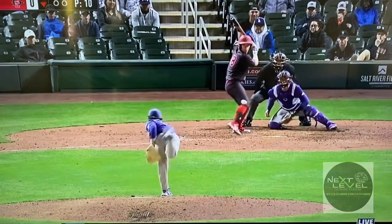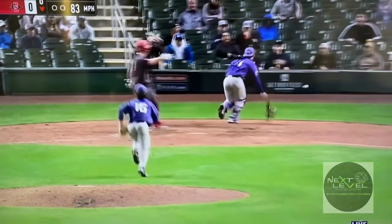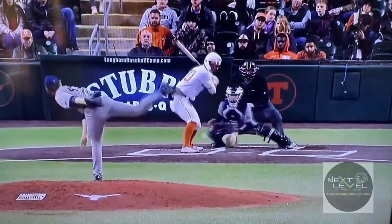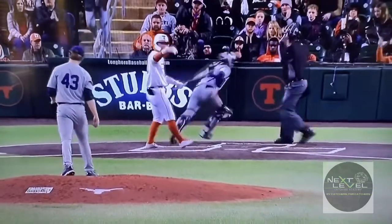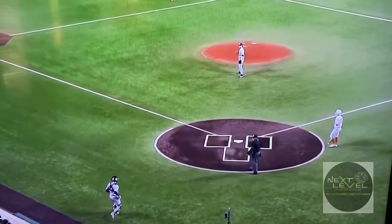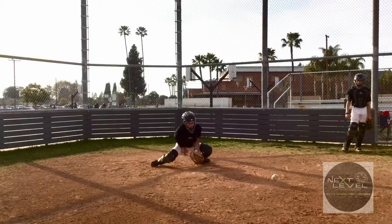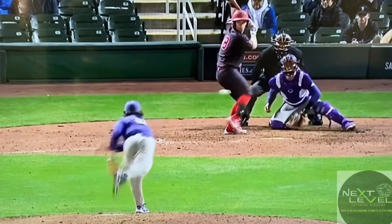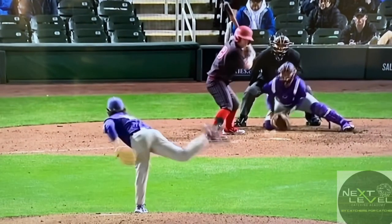Catching community, this is Justin Duarte with Next Level Catching Academy, looking at a couple of clips from some high-level D1 catchers with runners in scoring position. We also have another clip of one of our catchers just after training. Naturally, the degree of difficulty is much harder in the game — pitchers are throwing harder. But let's take a look at some fundamentals and see if we can learn a couple of things.